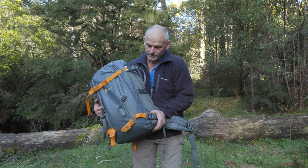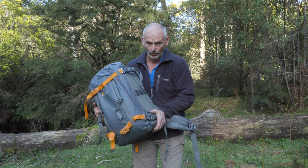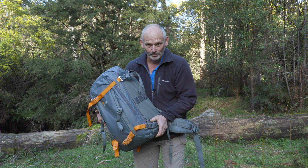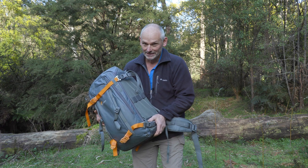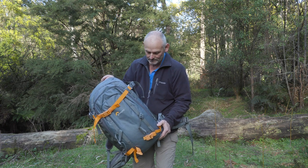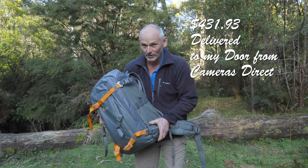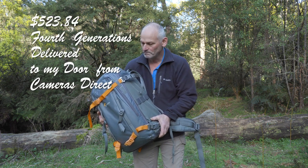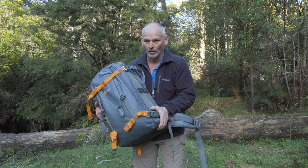The Lowepro Whistler bag I've chosen is the third generation. There was a fourth generation out, but at the time I was buying the bag every website in Australia had them on back order — no idea when they would turn up. I had four weeks to get a bag delivered so I could go on a trip to the top end of Queensland. This third generation was heavily discounted, and the upgrades that come with the fourth generation weren't something I was all that fussed about anyway. So great bargain — I'll buy this instead.